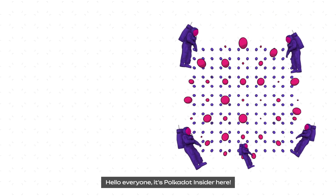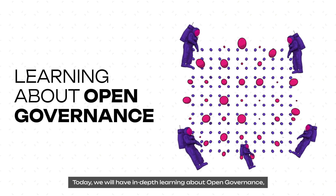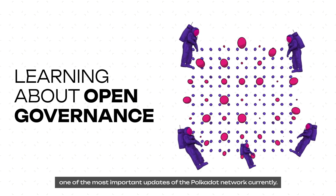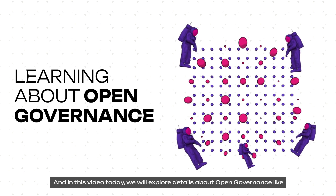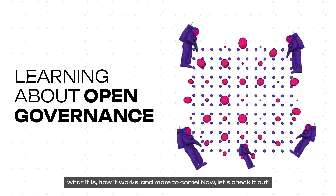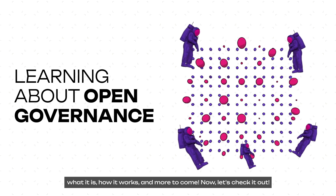Hi everyone, it's Polkadot Insider here, and today we have in-depth learning about Open Governance, one of the most important updates of the Polkadot network currently. In this video today, we'll explore details about Open Governance, like why Polkadot changes to this model, what it is and how it works, and more. Now let's check it out.